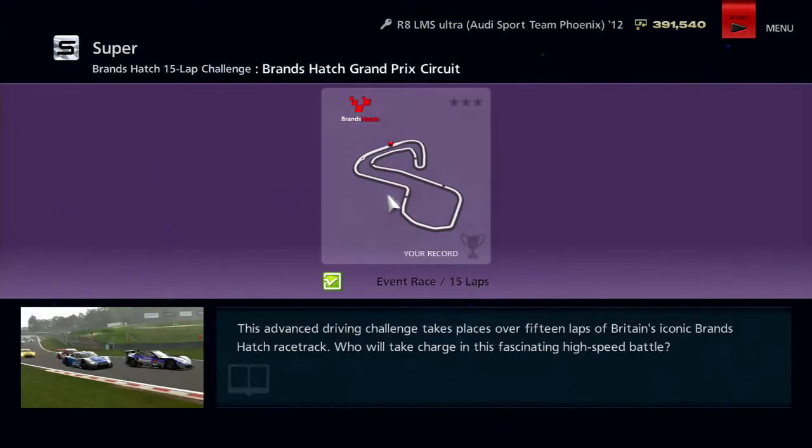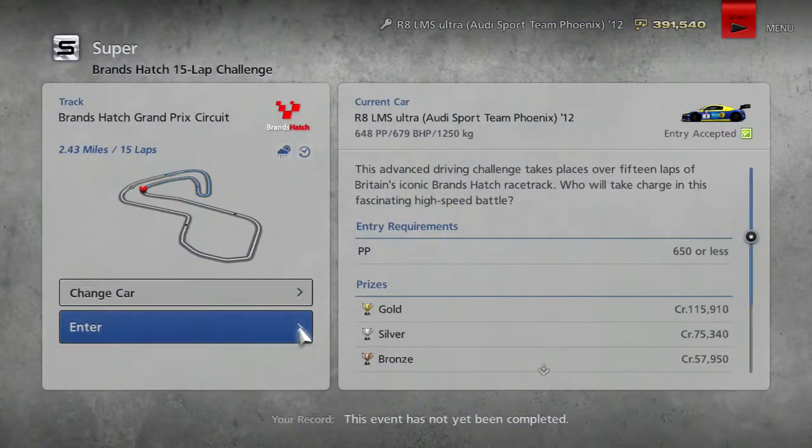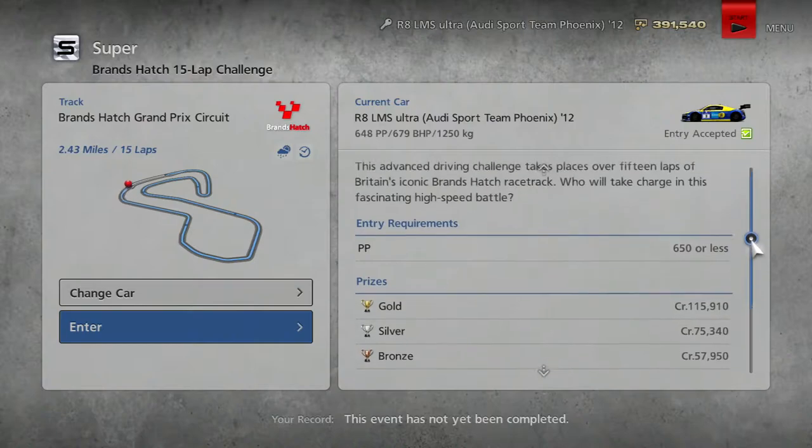And we're going to be going around Brands Hatch. Hopefully we can get a win like we did in the last race around Suzuka — if you haven't checked that out, check that out because it was really, really cool. There was sort of a load of 'how the turntables' situations. Typical opponents are the NSX, Supra, and the Nismo Z. So we should be pretty decent with this.